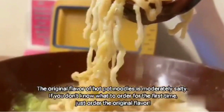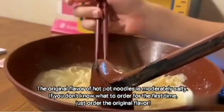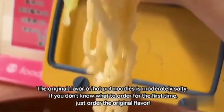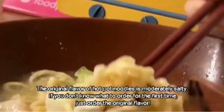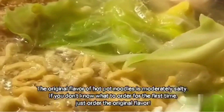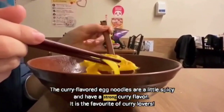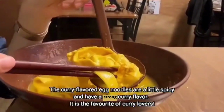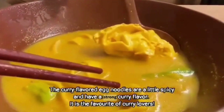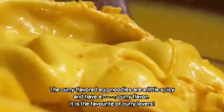The original flavor of hot pot noodles is more directly salted. If you don't know what to order for the first time, just order the original flavor. The curry flavored egg noodles are a little spicy and have a strong curry flavor. It is the favorite of curry lovers.